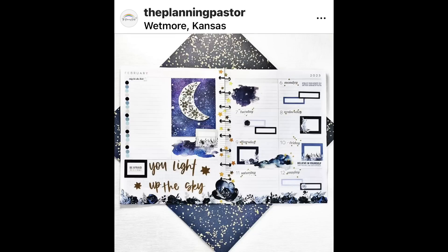The Planning Pastor made this really pretty dashboard planner spread in her work planner. She used a Coco Daisy kit and also stickers from Planny Thing and Happy Planner. I love the stars in the middle — that's so fun. And the left-hand side where it says 'you light up the sky' feels very motivational.